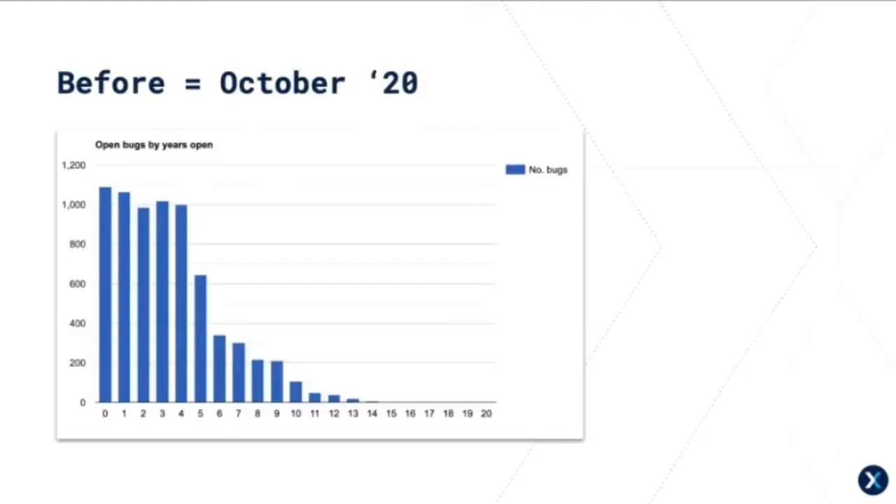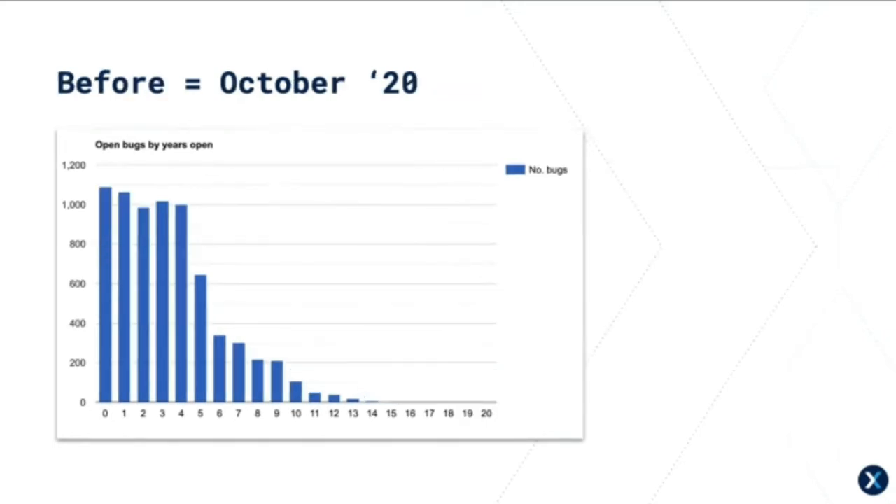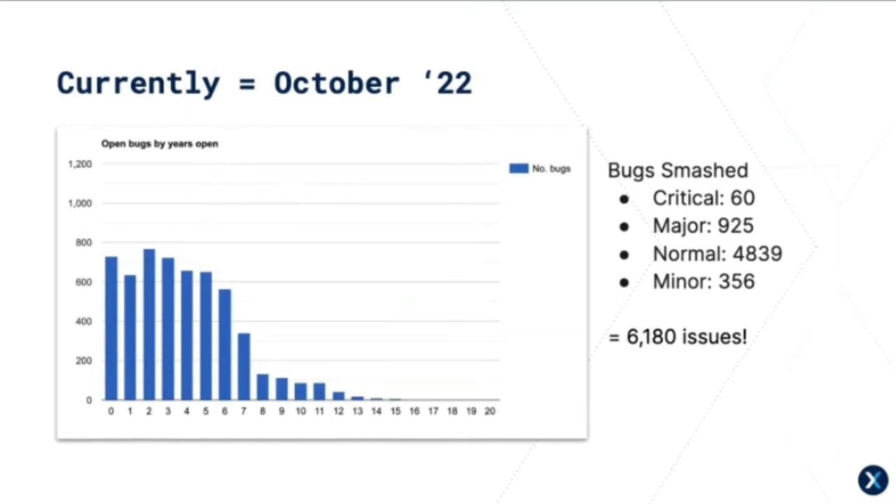Here's a graph showing the number of bugs that were active in Drupal core in October 2020, early in the initiative — we started in about May 2020 — and here it is now. We collect stats, which is a really important part. You can see the bugs smashed across the board; we've got goals for each of the different types but we're over 6,000 issues. The graph shows number of years open for tickets, and there's a substantial drop across the board. That's a reduction of over 6,000 bugs — I estimated about 25,000 years worth of bug reports.